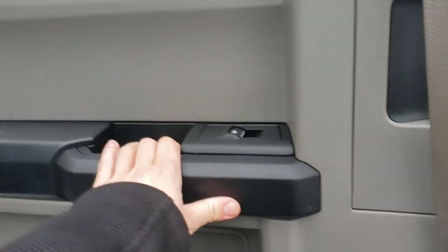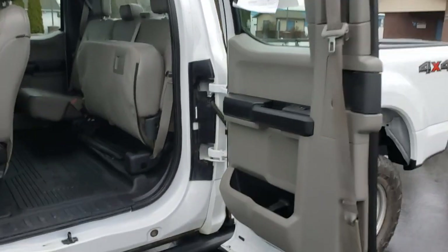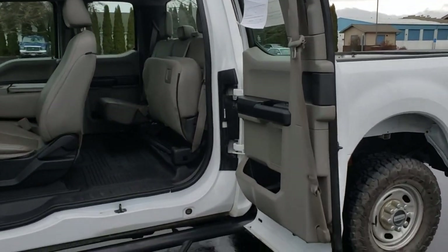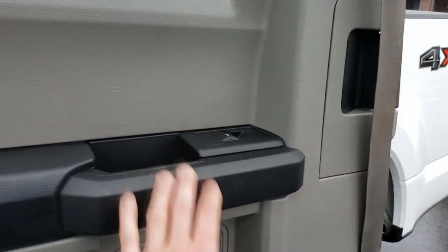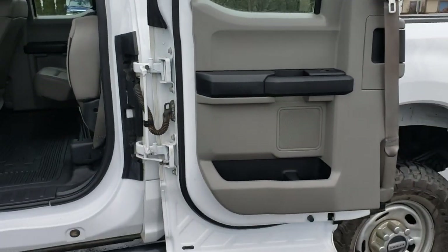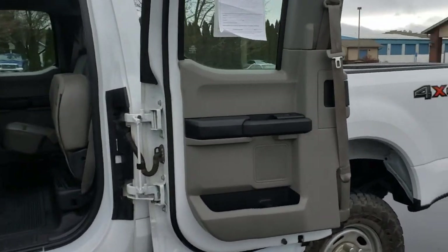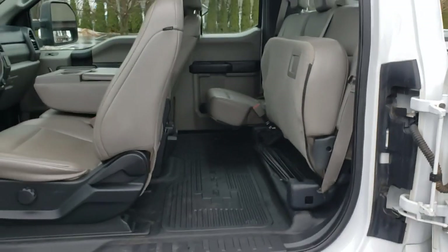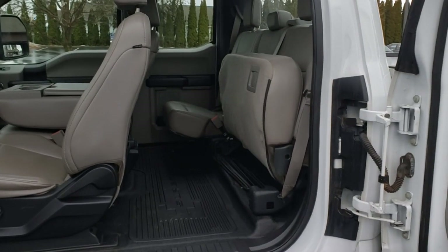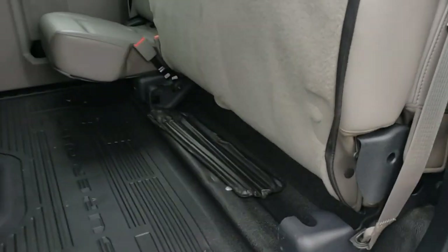This is an extended cab, so the rear doors open like so — about halfway, which is pretty standard. In 2017 when Ford changed body styles, they turned these into fold-flat open doors, which is really handy if you need to get big things in the back.